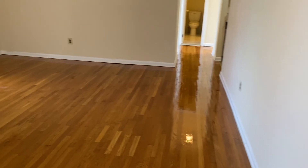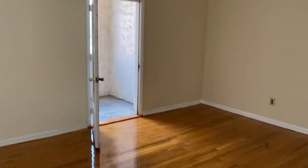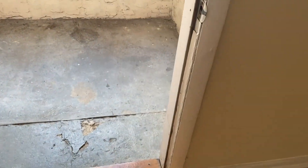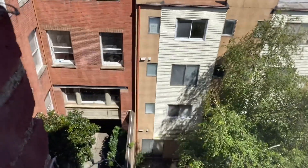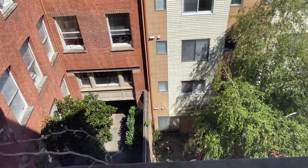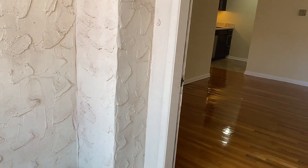Beautiful hardwood floors. Big, large window. The best part about this unit is this little outdoor space — it's screened in with a really nice view. That's the entry area to the building below. The space is cozy and screened in on the end, which is nice.